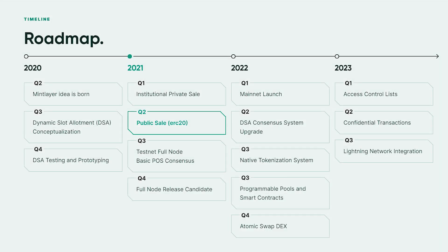With regards to the roadmap, the project achieved plenty of milestones since Q2 of last year, which was the first year of the project. This includes conceiving the project idea, dynamic allocation allotment conceptualization, and DSA testing and prototyping. In 2021, they have already attained their first milestone — an institutional or private sale. They intend to conduct a public sale (ERC20) in Q2 of 2021, and also have specific milestone sets for each quarter until 2023. It's a pretty impressive roadmap.